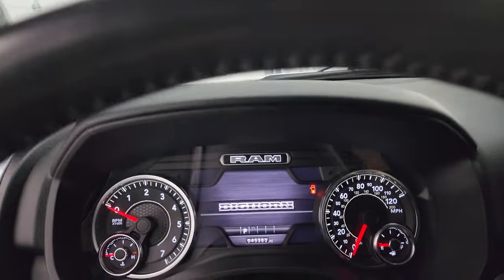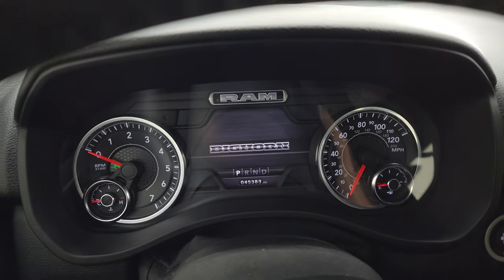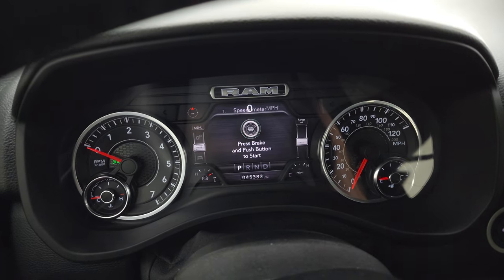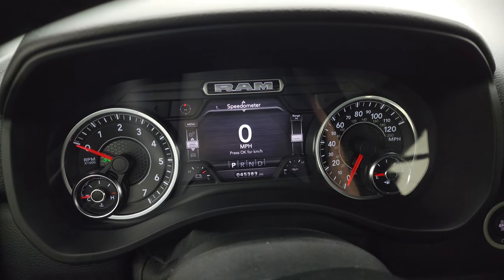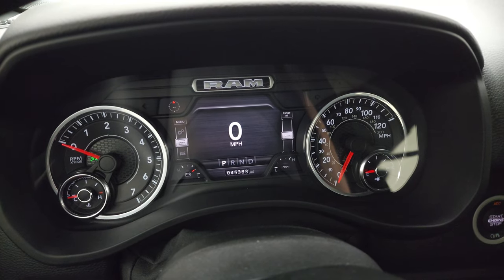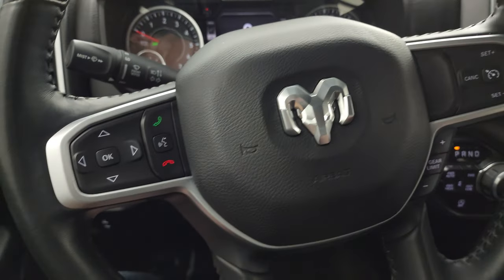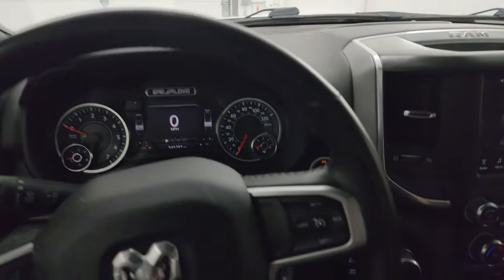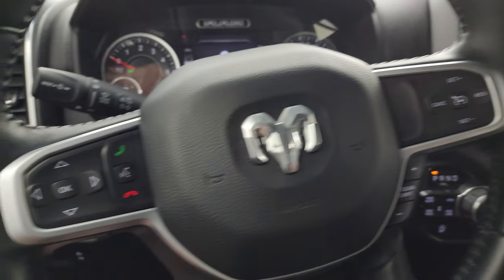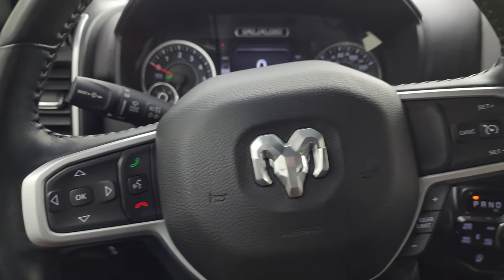Hopping inside to check out the miles, the radio, and everything this truck has to offer on the interior. You can see the Bighorn animation on that 7-inch LCD display. Digital speedometer and compass display. This truck has 45,383 miles on it. The instrument cluster is very nice and clean. It comes with the heated leather-wrapped steering wheel, cruise controls and gear selector on the right, Bluetooth and information center controls on the left, and audio controls in the back of the steering wheel.